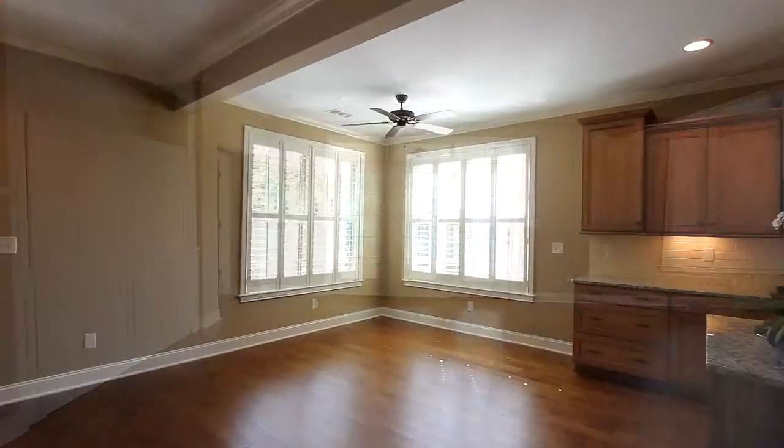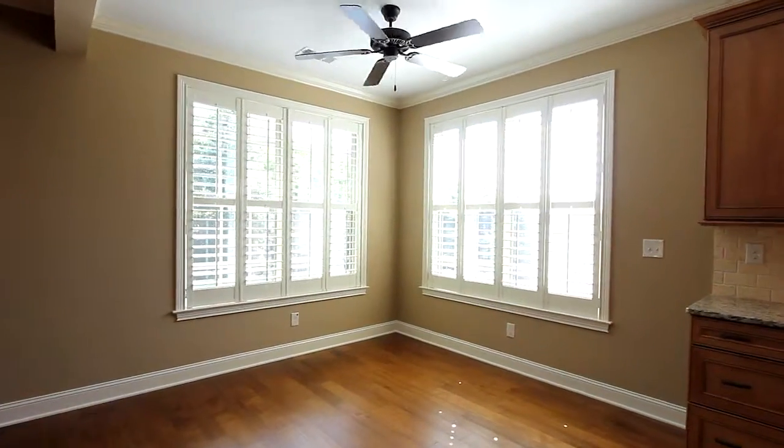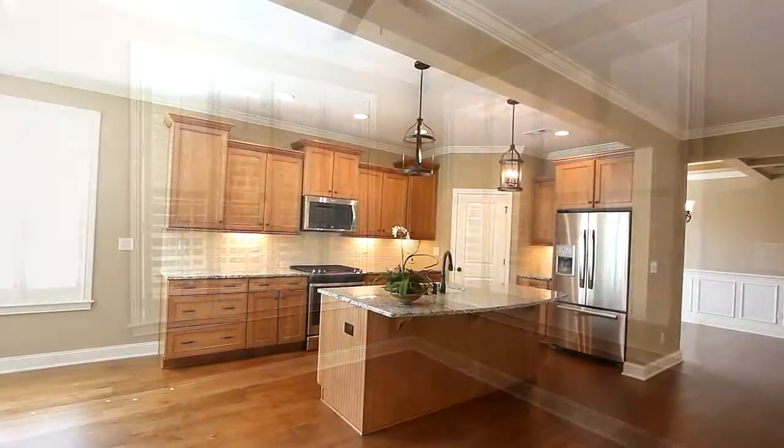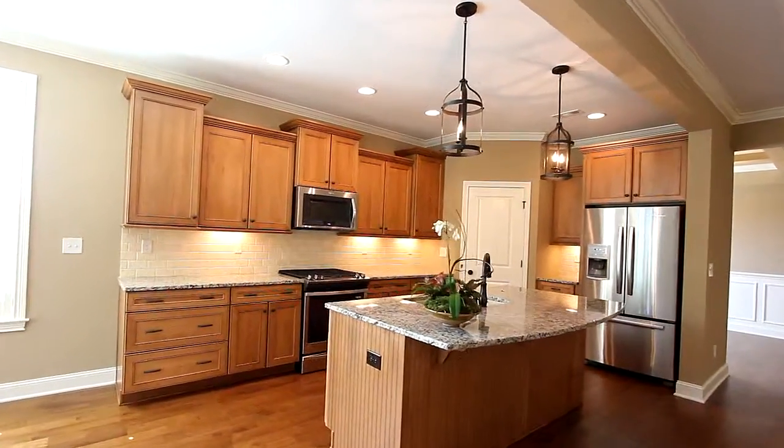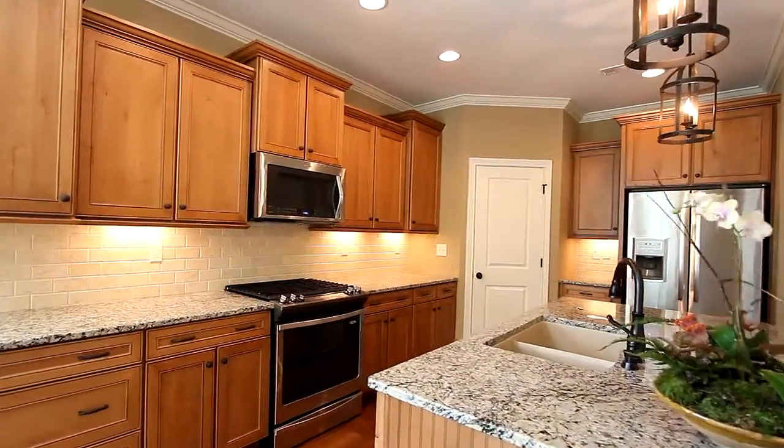It flows to your breakfast nook, all framed in plenty of windows for lots of light. And the open design invites you to the gourmet kitchen with plenty of cabinetry, an oversized island, and a walk-in pantry.